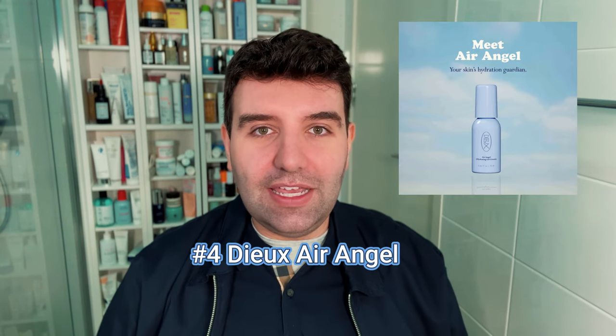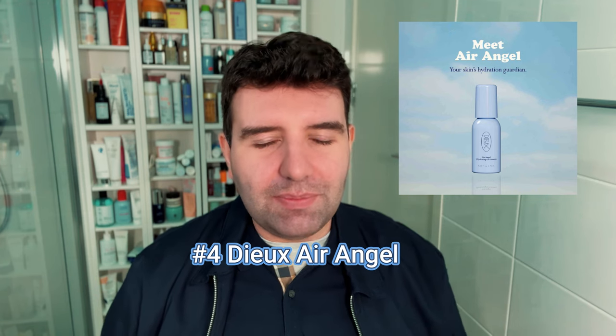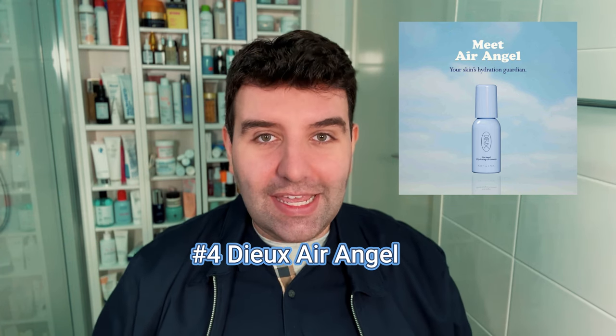Number 4 is Do Skin Air Angel. This is a light gel cream moisturizer that actually feels quite dry on the skin — a very invisible, neutral finish. It's not drying, but it lacks the emollient quality I'm used to in products like this. It's actually a little too light for me as a standalone moisturizer, so I use it more in an emulsion step — after a watery serum, I apply Air Angel and then another moisturizer on top, giving an extra cushiony layer of hydration.